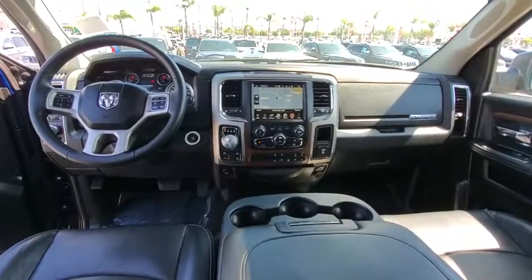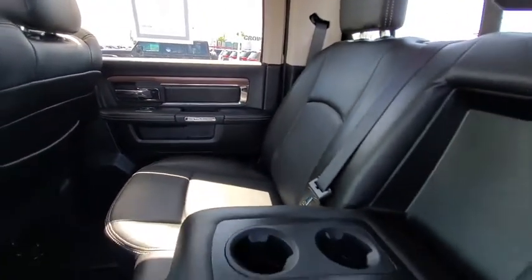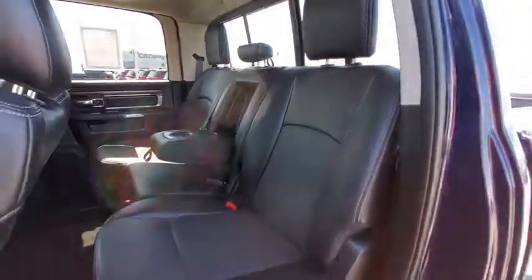Keyless entry, tow hitch, remote engine start, Bluetooth, leather-wrapped steering wheel, adjustable steering wheel, power steering, floor mats, cruise control, four-wheel disc brakes, auto-dimming rear view mirror, and four-wheel drive.